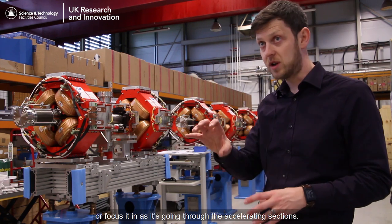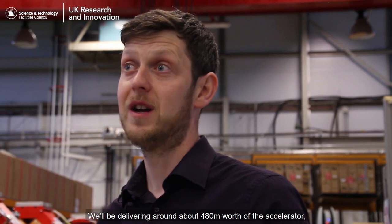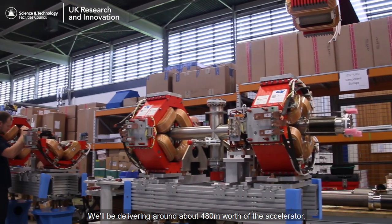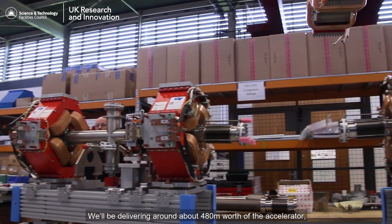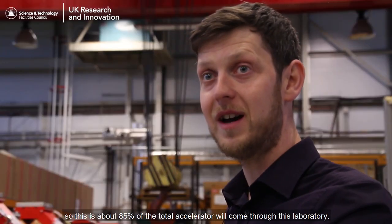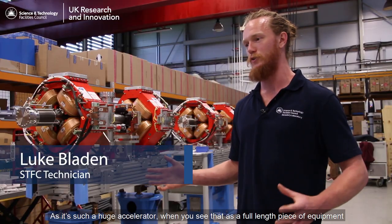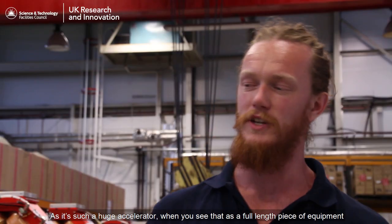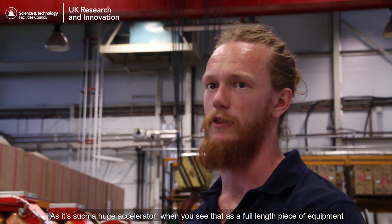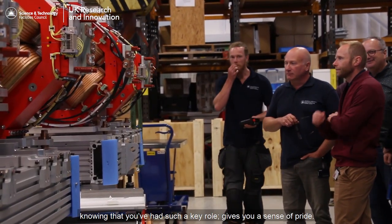That really gives you a good understanding of what the proton beam is doing - allows you to spread it out as you get towards the target end, or focus it in as it's going through the accelerating sections. We'll be delivering around 480 metres worth of the accelerator, so about 85% of the total accelerator will come through this laboratory. When you see that as a full-length piece of equipment, knowing you had such a key role gives you a sense of pride.